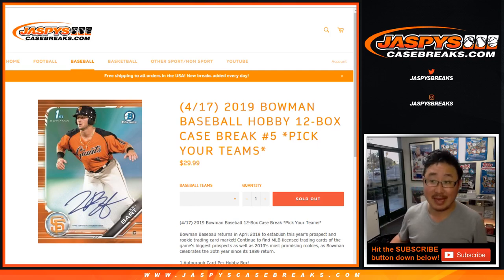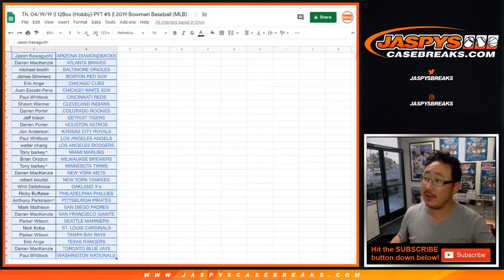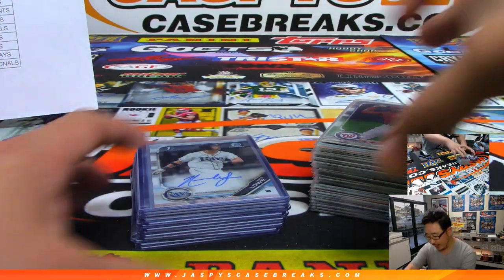Good afternoon, everyone. This is a recap video for that break right there, 2019 Bowman Baseball 12-box Hobby Edition, Pick Your Team, number 5, from jaspyscasebreaks.com. Big thanks to all of these lovely people here for getting into the action, and congrats to the people who won the spot randoms, Tony and Anthony. And this is the recap vid.